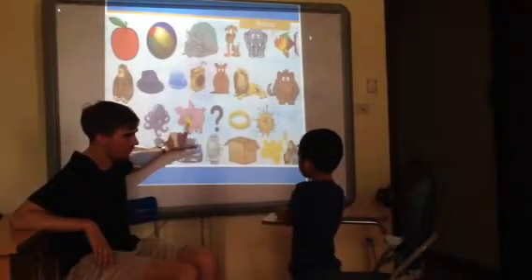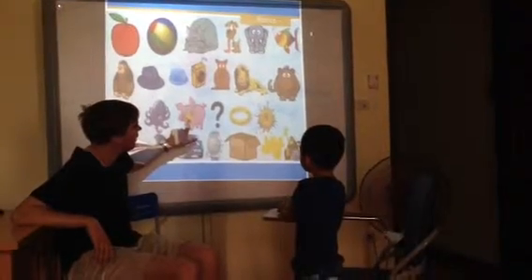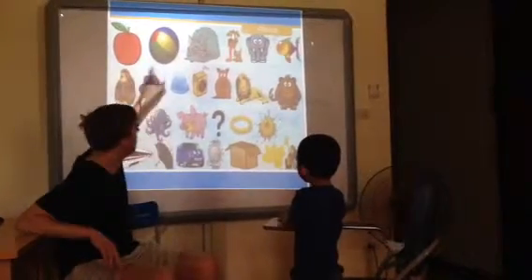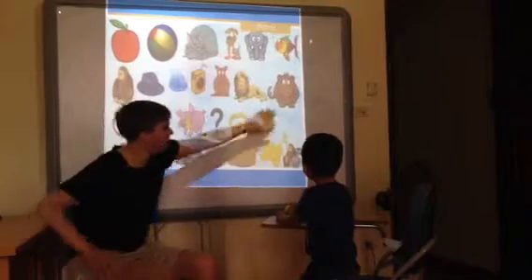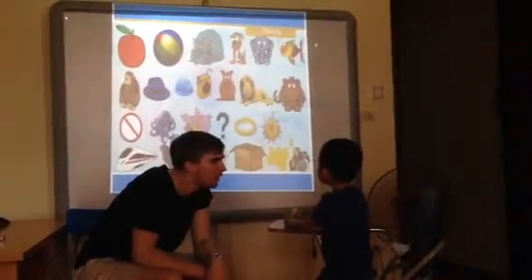What's this? Peel. What about M? M. Monkey. Okay.